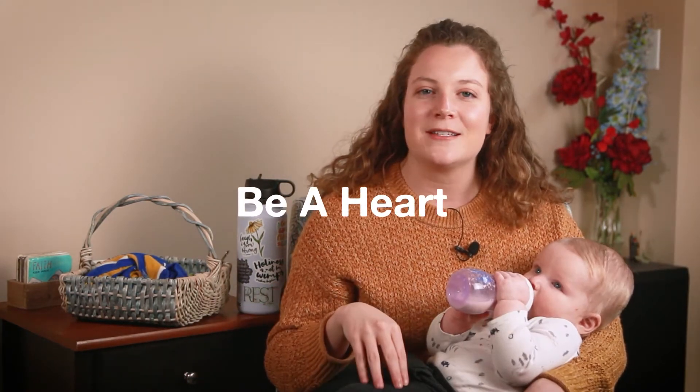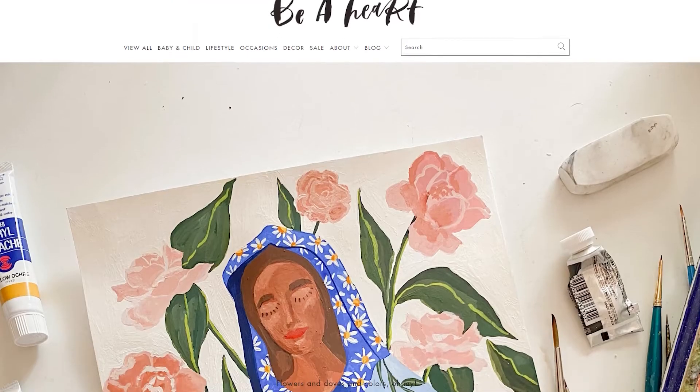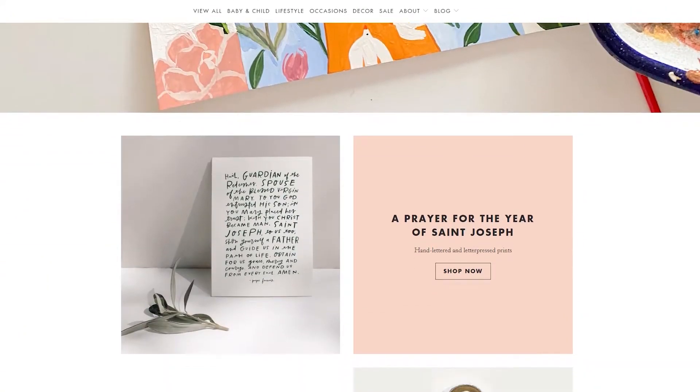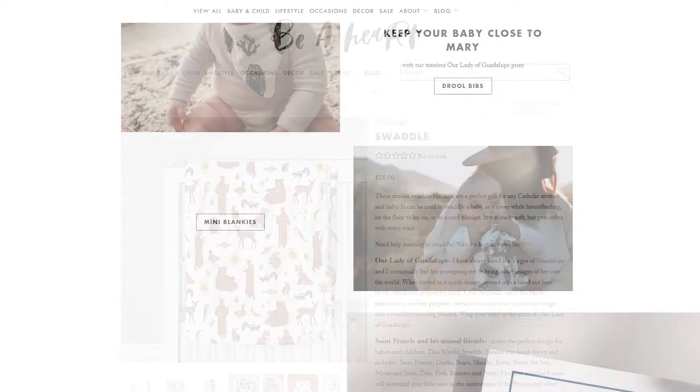The next one is Be Heart Design. If you're Catholic and you're hip, you've already heard of them. They're so cool. They make such great stuff, especially baby swaddles. I don't swaddle Robbie anymore, but I would probably still buy one of their blankets just so I could have one, especially their quilts.